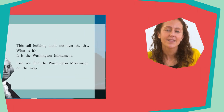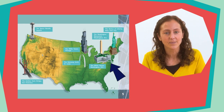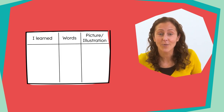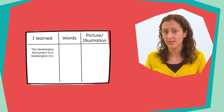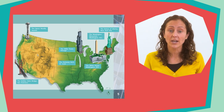This tall building looks out over the city. What is it? It is the Washington Monument. Can you find the Washington Monument on the map? The Washington Monument is in our nation's capital, Washington DC. Let's stop again and think about what we just learned. Think for a moment, then say one thing you learned about the Washington Monument. We learned the Washington Monument is in Washington DC. This illustration of the map shows us that the Washington Monument is here in Washington DC — we learned this fact from the pictures.